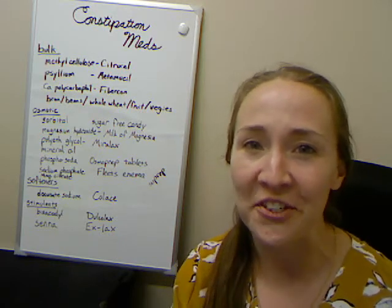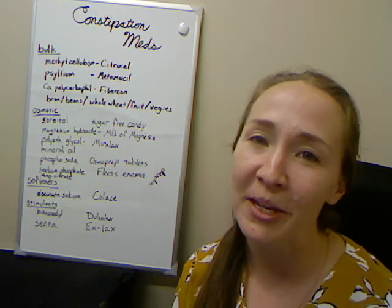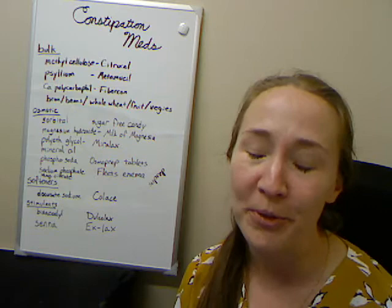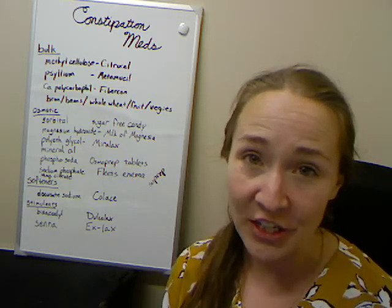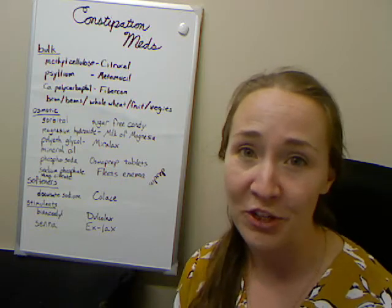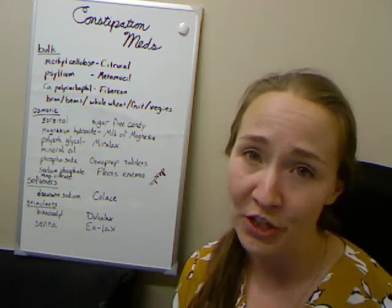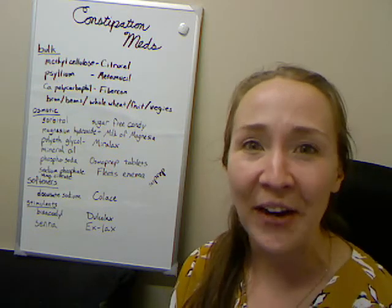Hello YouTube! This is Dr. Rachel Langley from Pine Ridge Family Medicine. I've got a special treat for everyone out there. Today we're talking about poop — everyone's favorite. We're talking about medications that are used to treat constipation: which ones work, which ones I would recommend in different situations, and which ones cause bad side effects. Let's get right into it.